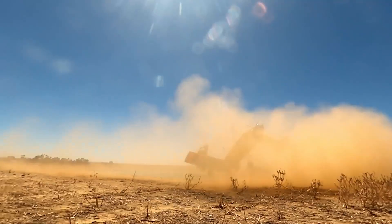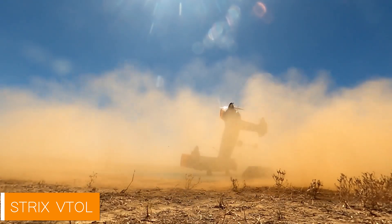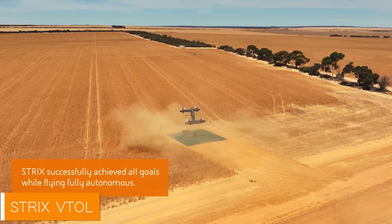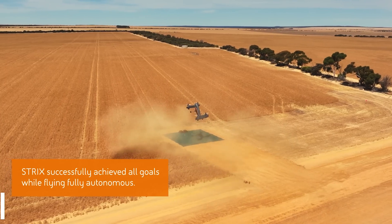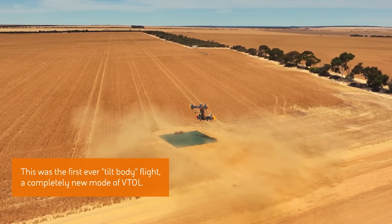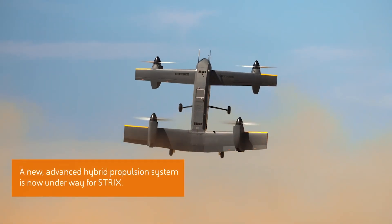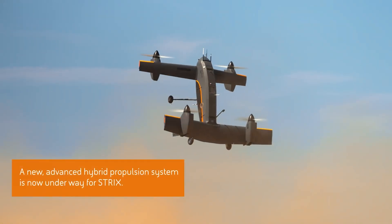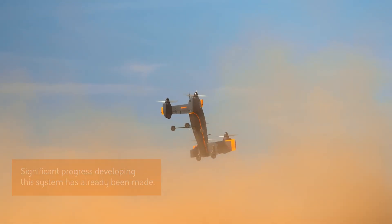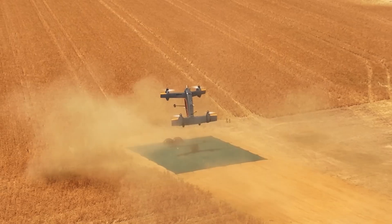Ladies and gentlemen, imagine you're at the airport, but instead of waiting for your flight, you're watching a flying machine that looks like it was designed by someone who watched too many science fiction movies and was very, very into the future. Well, the Strix vertical takeoff and landing VTOL aircraft might just be that dream come to life — using an electric hybrid powertrain and a futuristic design that makes it look like it could take off from a parking lot.